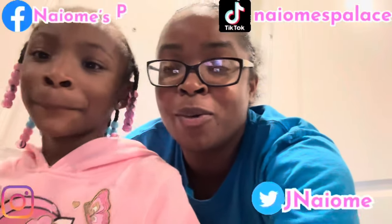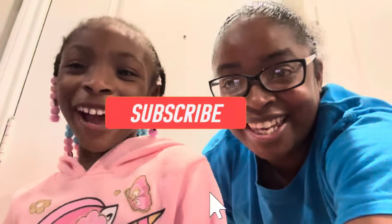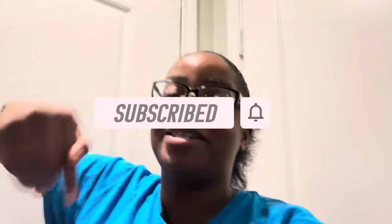We made it back from H-E-B! The total was $51.04 for all the items you saw me get. If you enjoyed this shopping vlog, smack that like button. If you're new to the channel, subscribe! Thank y'all so much for tuning in, watching, and supporting our videos.